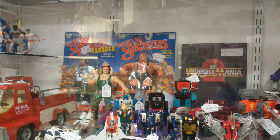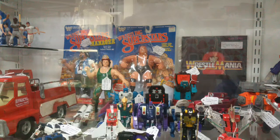WrestleMania II was held on Monday, April 7, 1986, across three venues. Matches included Hulk Hogan vs. King Kong Bundy and Mr. T vs. Rowdy Roddy Piper, and guests were a who's who of the 80s — Bears '85 Super Bowl champion William 'Refrigerator' Perry, Joan Rivers, Ozzy Osbourne, and Elvira.